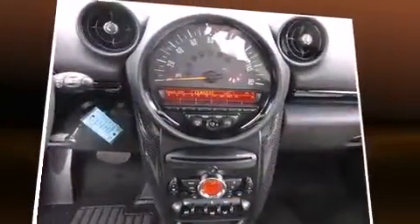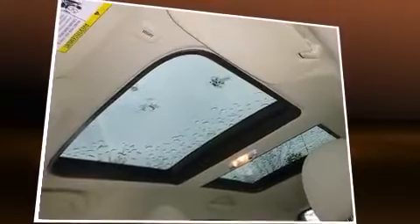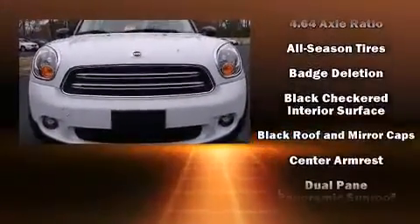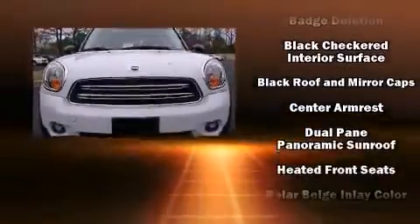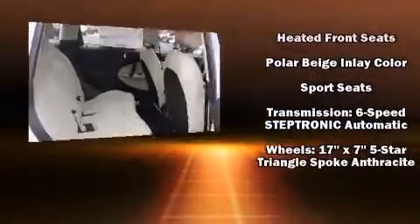heated seats, fully automatic headlights, heated door mirrors, rain-sensing wipers, and a split-folding rear seat. For drivers who enjoy the natural environment, a power moonroof allows an infusion of fresh air. Curtain airbags combined with standard stability control